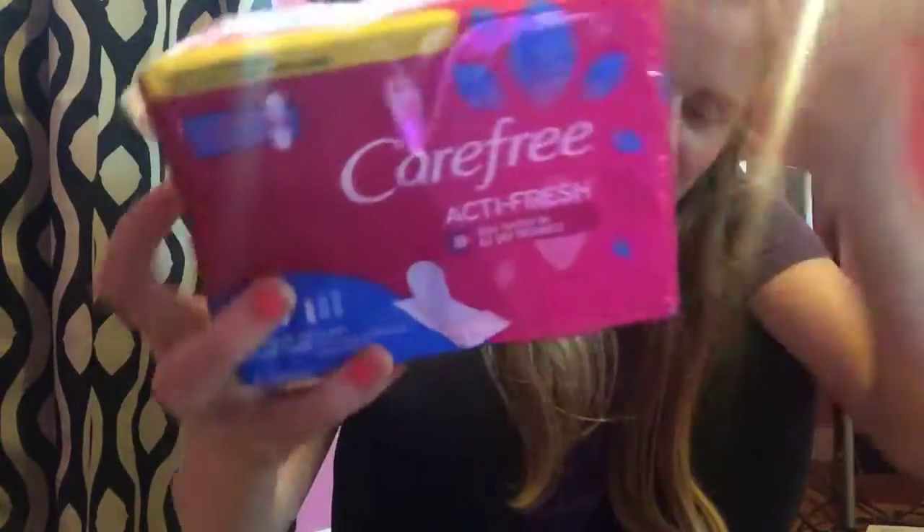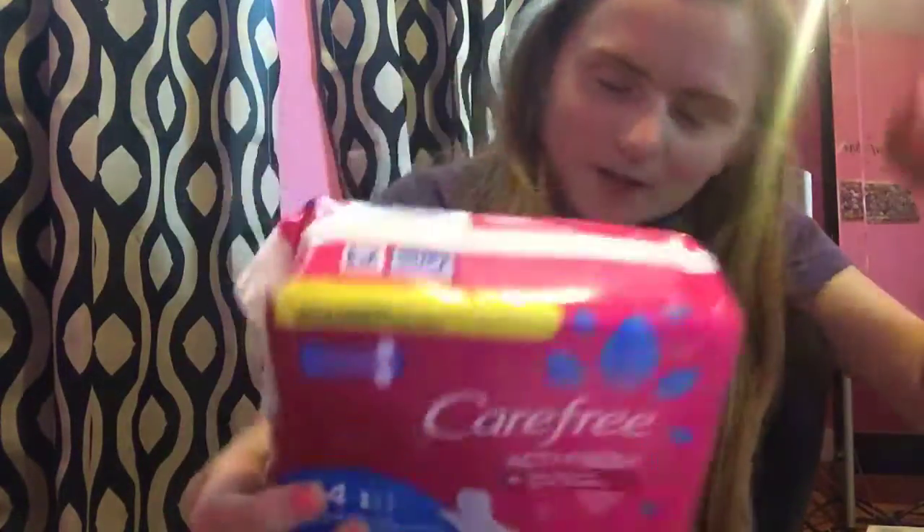And then the Mega Sale 5-save-5, so that's the 54-count Carefree Panty Fresh Liners, $1.99. On the Mega Sale, we have a $1 digital coupon, so $0.99.